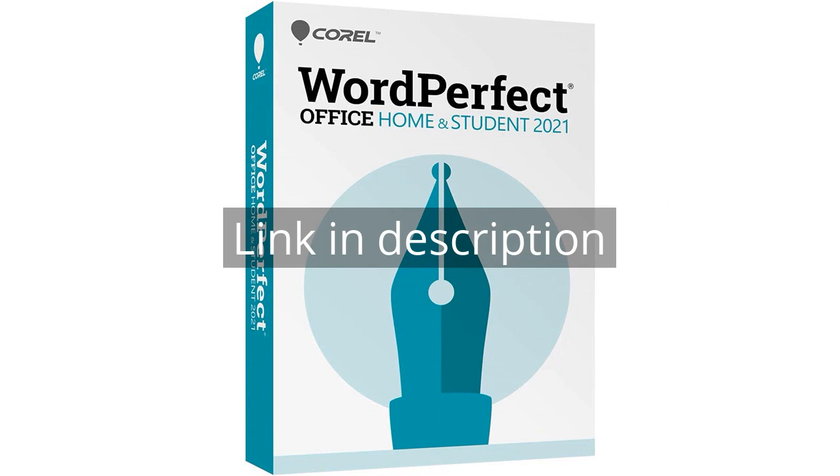Remember there is more information and a product link in the video description. See you in the next video.